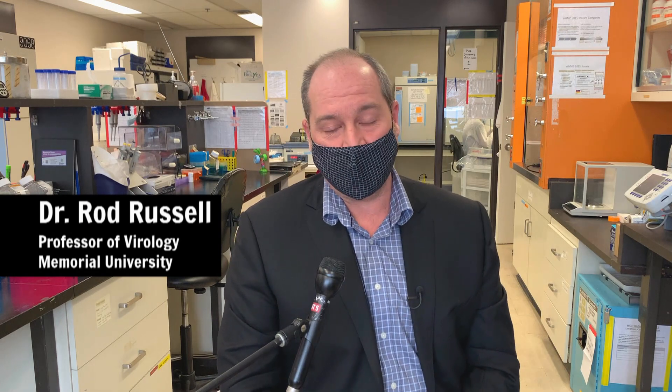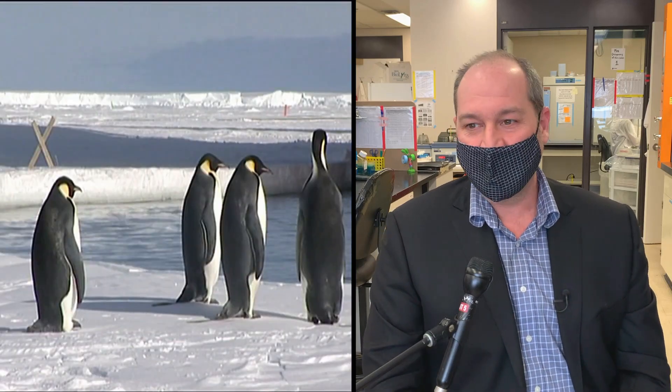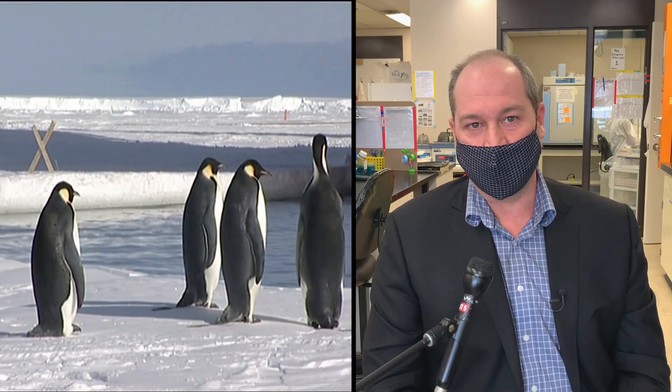If you open the freezer right now in my lab and put your hand on the inside, it would stick within seconds. You're looking at minus 40, minus 50. Here in Antarctica you're 20 to 30 degrees lower than that.